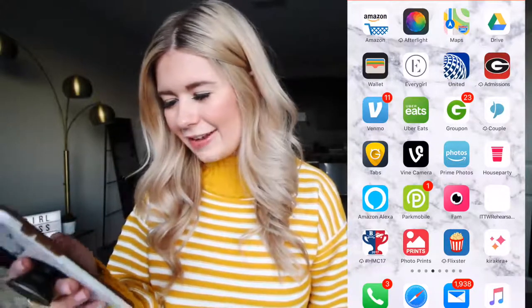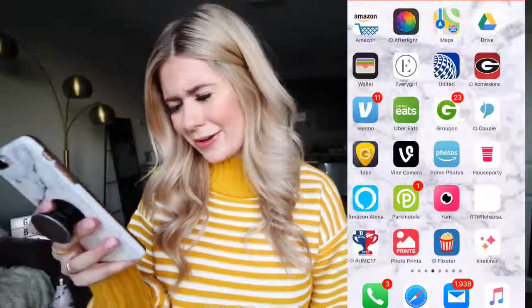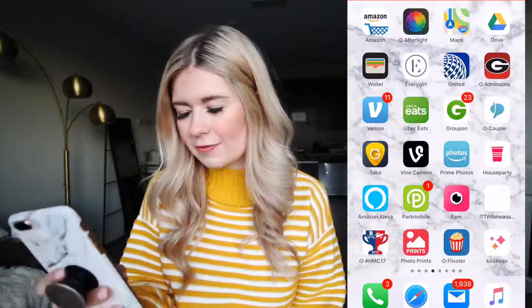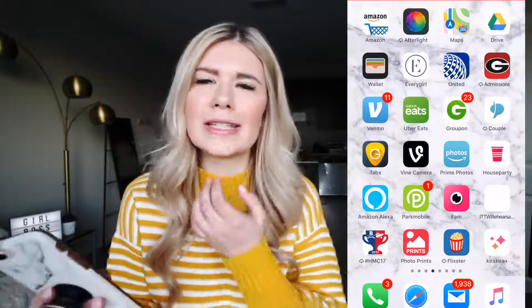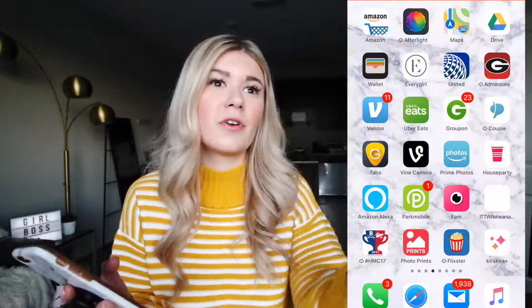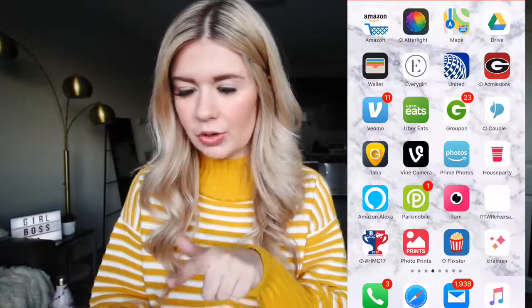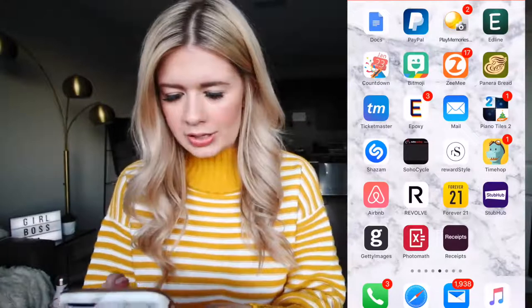I have so many old apps. I literally have an Into the Woods rehearsal schedule saved on here from my musical in high school. Flickster to check movie times. Photo Prints — that's CVS or Walgreens. When I want some photos printed, you can just upload them to the app. Kira Kira is really cool — if you see on Instagram how people get sparkles in their videos, they just film it on that app. It makes everything look so cool.